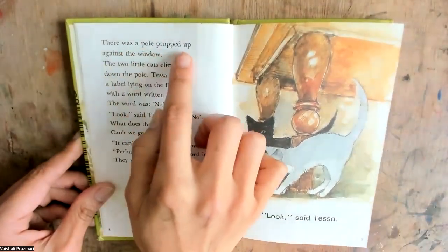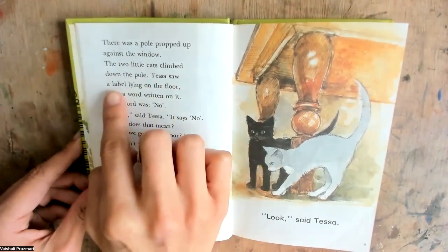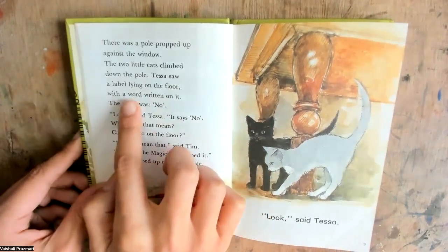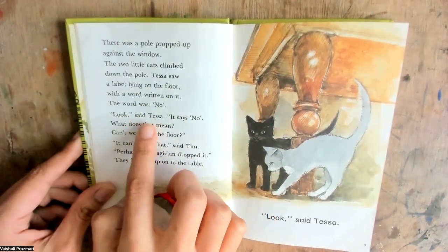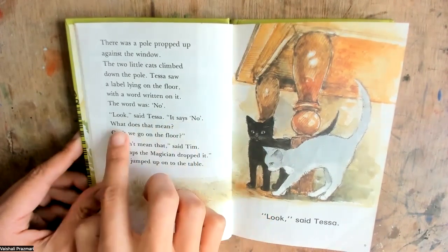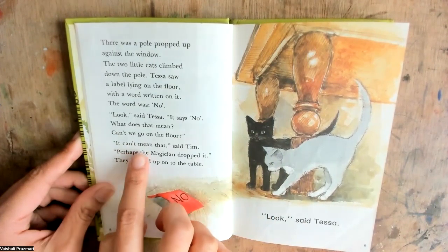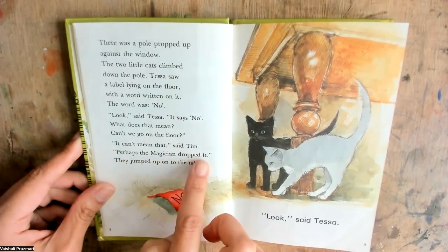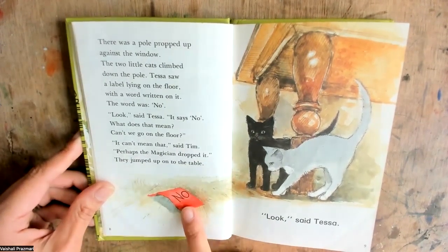There was a pole propped up against the window. The two little cats climbed down the pole. Tessa saw a label lying on the floor with a word written on it. The word was 'no.' Look, said Tessa, it says no. What does that mean? Can't we go on the floor? It can't mean that, said Tim. Perhaps the magician dropped it. They jumped up onto the table.